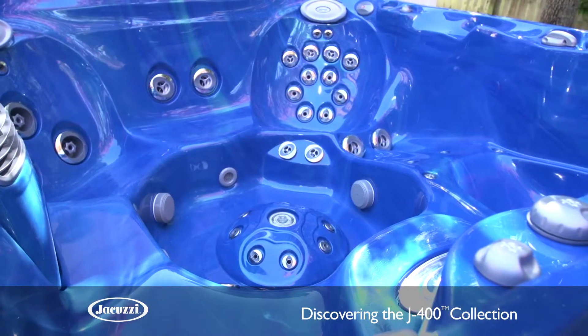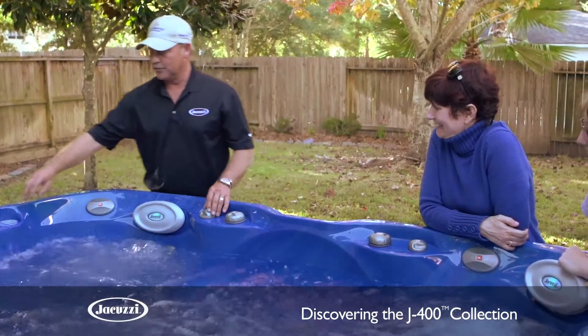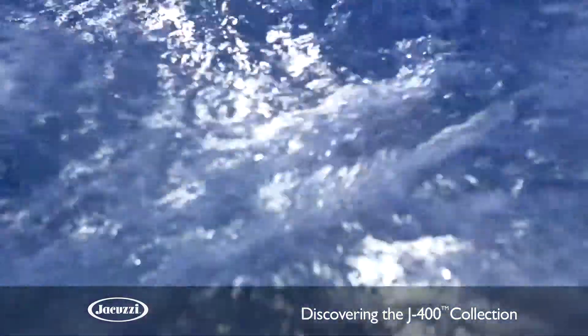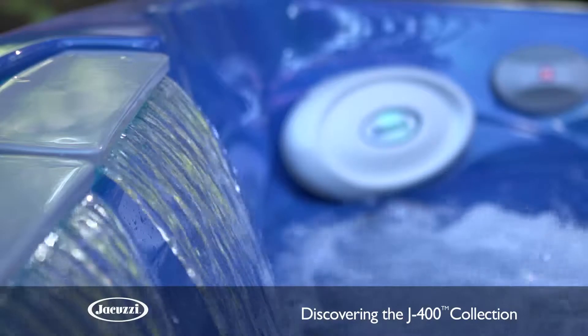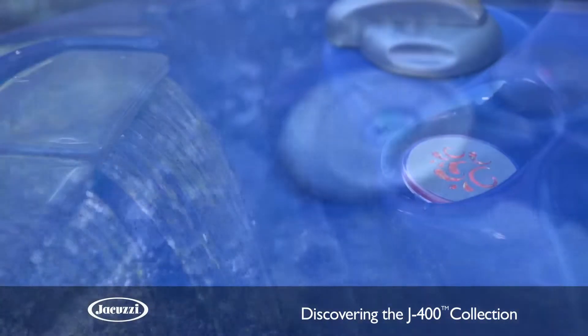Based on those two models, she picked the 480 because she really wanted the lounge seat. It has the PowerPro jetting system, an incredible filtration and purification system like no other, and a raised wall in the back with double cascading waterfalls and LED lighting.